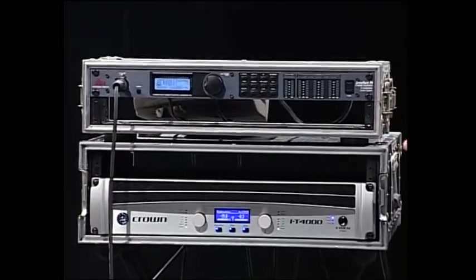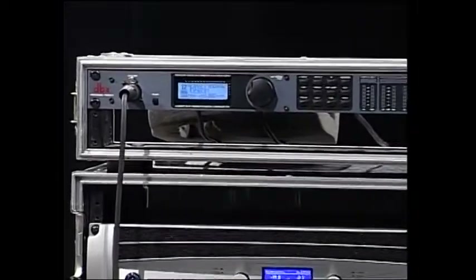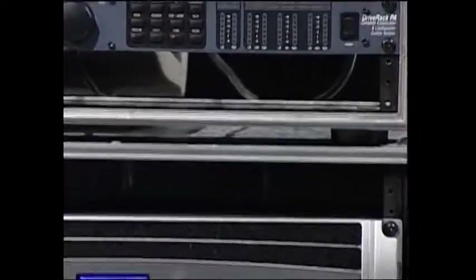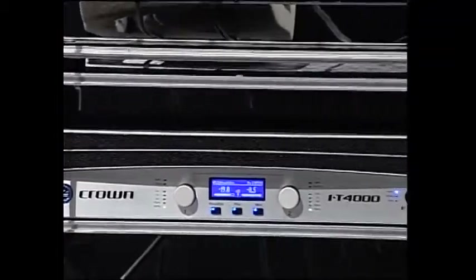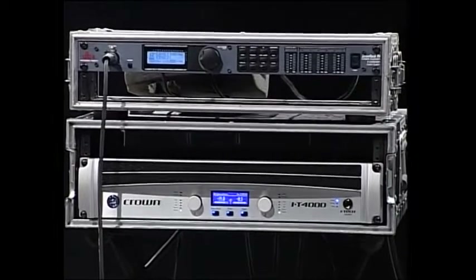It's got the crossover, the equalization, and we'll talk about some advanced features that digital signal processing gives you. From this piece, we're going to go out of the signal processor into an amplifier, which simply makes things louder and hopefully does it well. And then the last thing — out of the amplifier into a loudspeaker. We've got a little speaker system set up here today with a mid-high frequency speaker and below it a subwoofer.